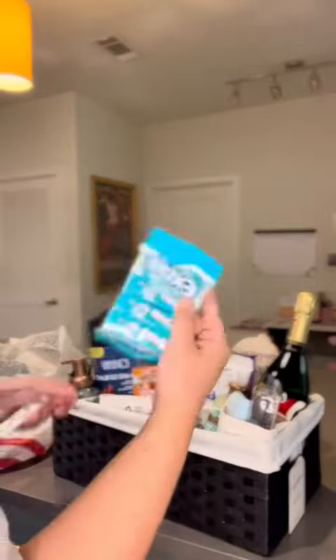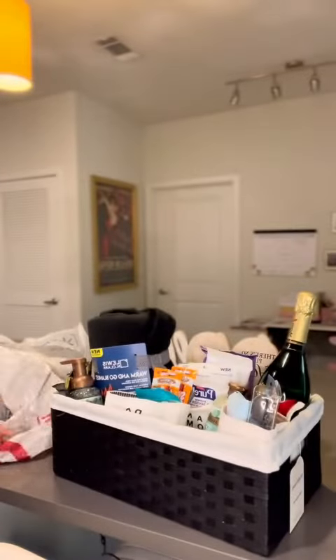I made sure to get them some beef jerky, cheese sticks, gum, and Tic Tacs, and I even got them some Tums because you never know when you're gonna need them.